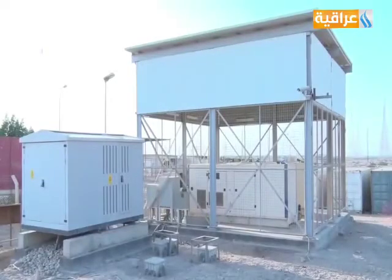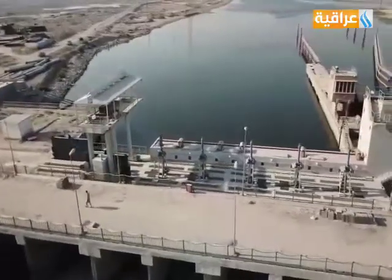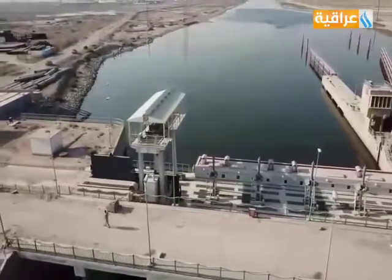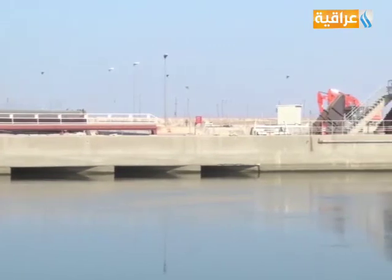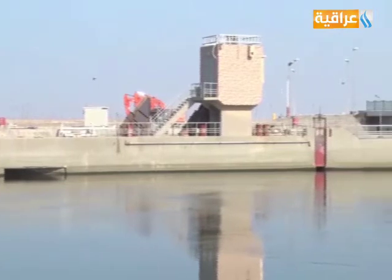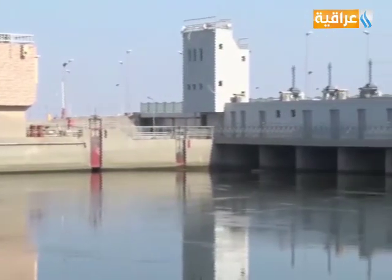كذلك تم نصب مولدتين بقدرة 550 KVA لكل مولدة مع محولة كهربائية بقدرة 400 KVA، حيث تم ربط جميع المنظومات والتوصيلات الكهربائية ويجري العمل الآن بمراحله الأخيرة.